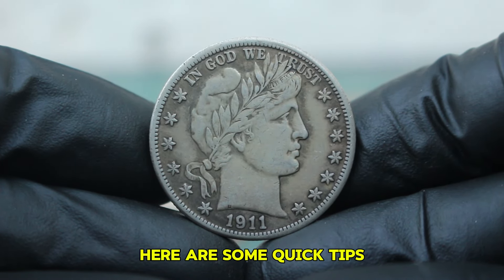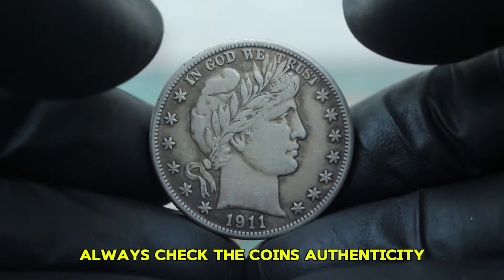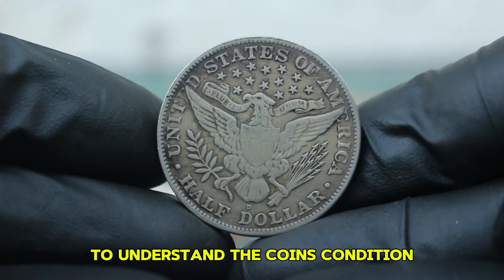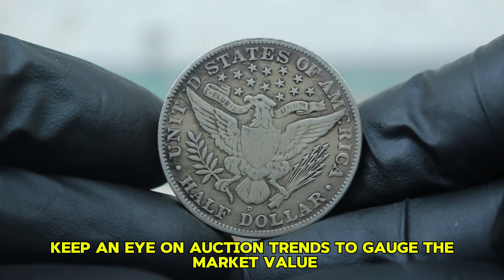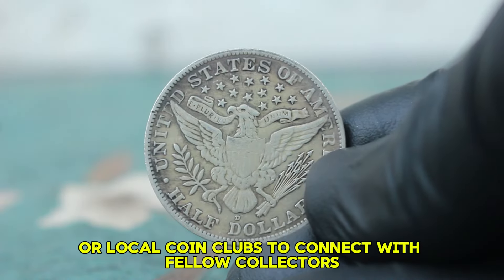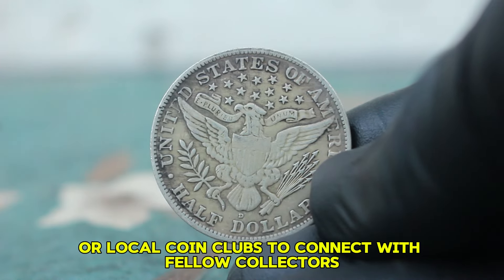Here are some quick tips for collectors interested in Barber half-dollars: always check the coin's authenticity; familiarize yourself with the grading scale to understand the coin's condition; keep an eye on auction trends to gauge the market value; and join online forums or local coin clubs to connect with fellow collectors.